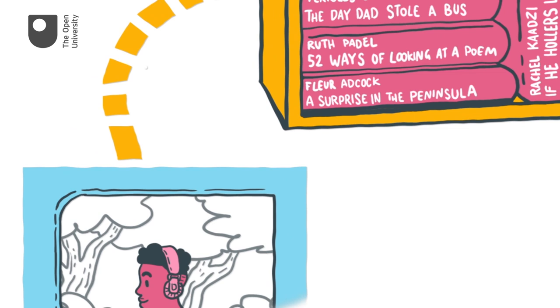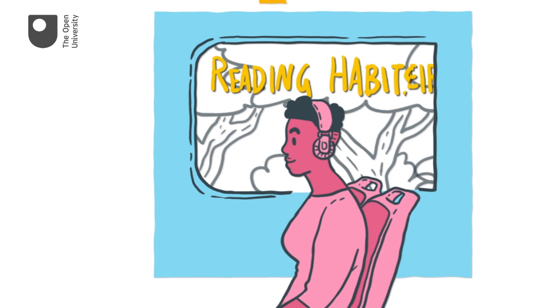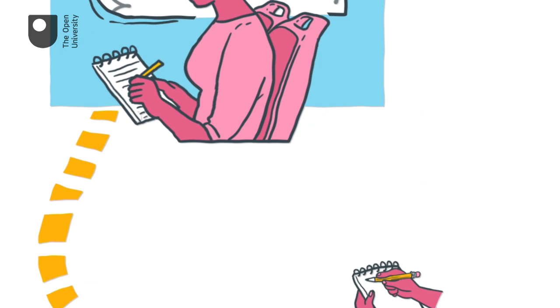You'll be able to listen to recordings of contemporary writers discussing the creative process in relation to their reading habits, and you'll also get to apply the lessons you've learned to your own writing by producing a short piece in a genre of your choosing.